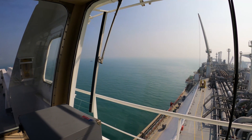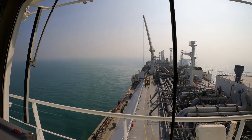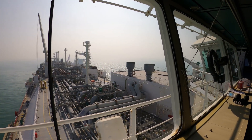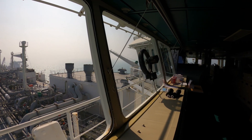When there is a demand for natural gas, the LNG stored in the FSRU is converted back to natural gas through regasification. The gas is then distributed through pipelines to power plants, various industries, and households.